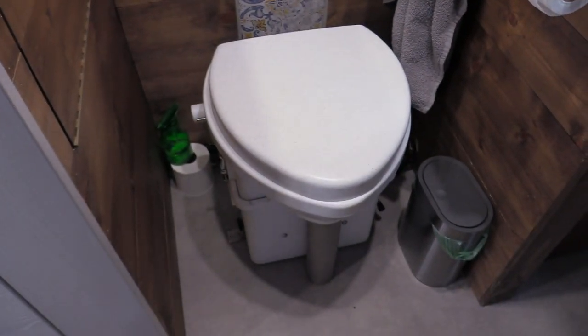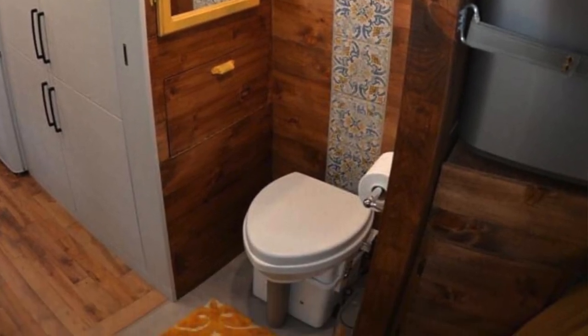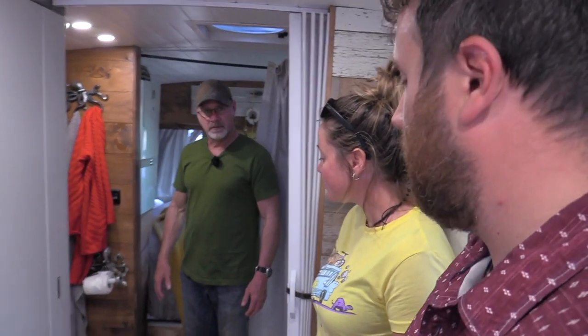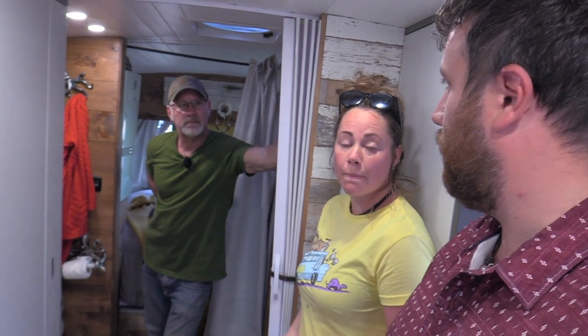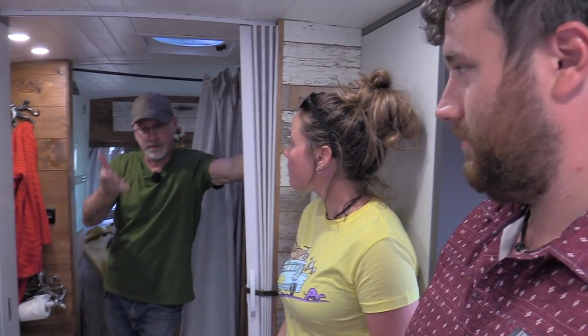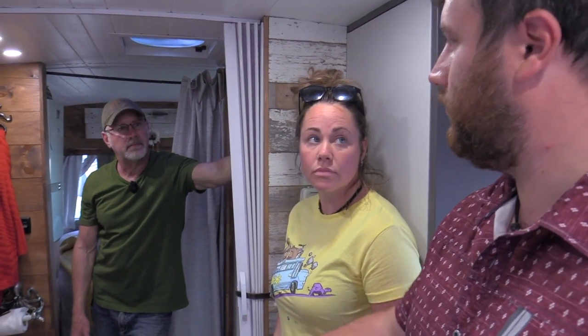This is a composting toilet? Yeah, we bought the Nature's Head — we didn't want to build our own, we didn't have the time at the end of the build. We love it so far. It's expensive for what it is, but it does work, it does not smell, and it's pretty efficient. You can be off-grid, using your solar, and not worry about dumping a black water tank. We can do about two to three weeks with that, both of us, without emptying it.